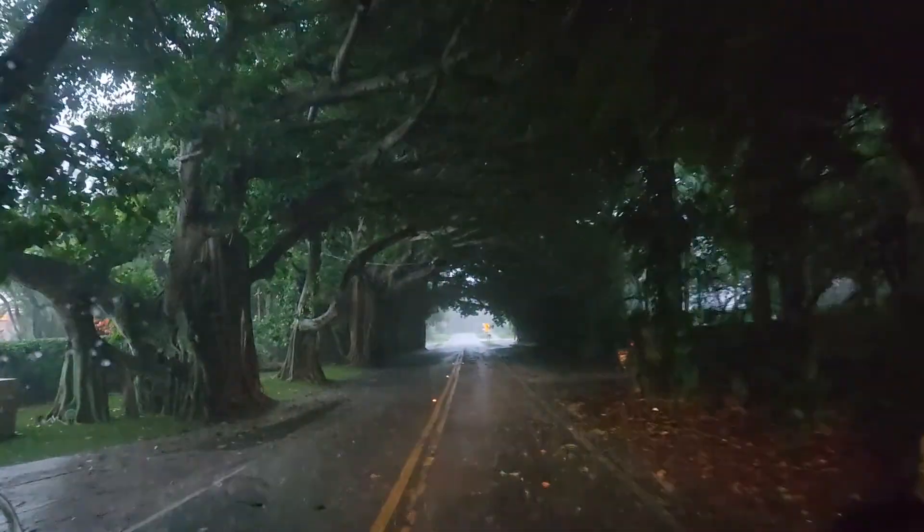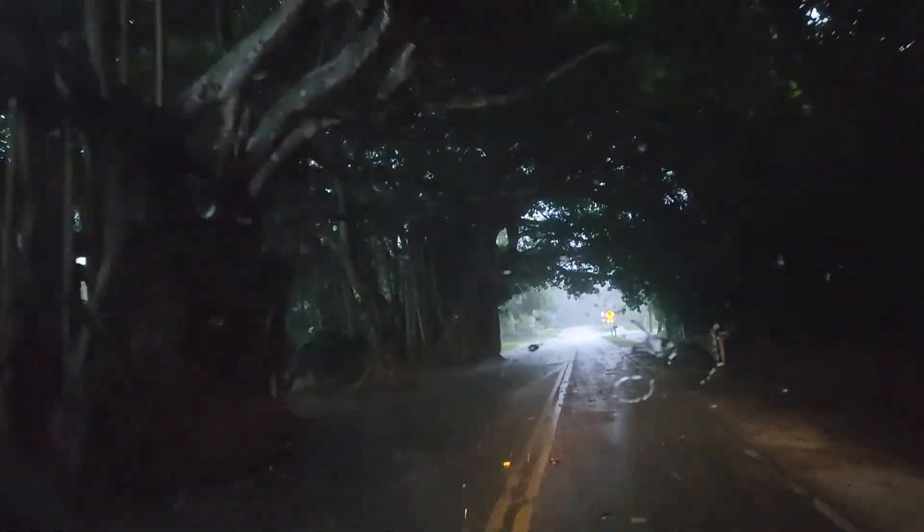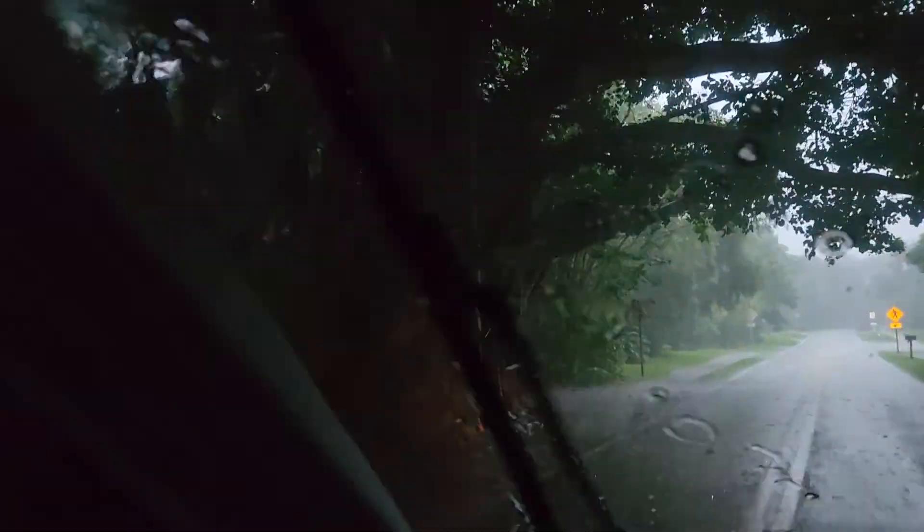It reminds me of the Redwood Forest in California — in Humboldt County, California. Extremely far. Look at that one, okay.